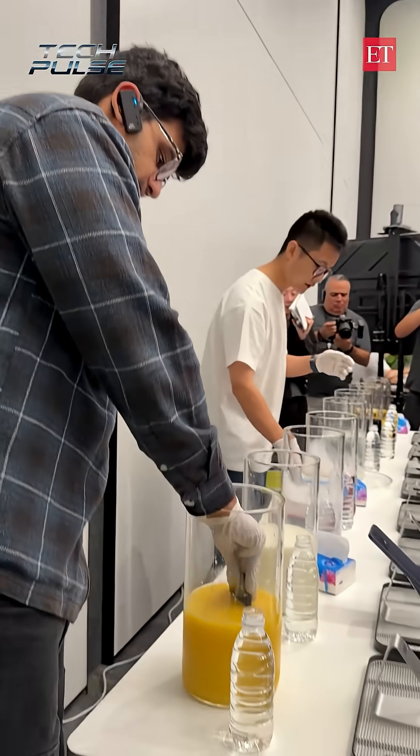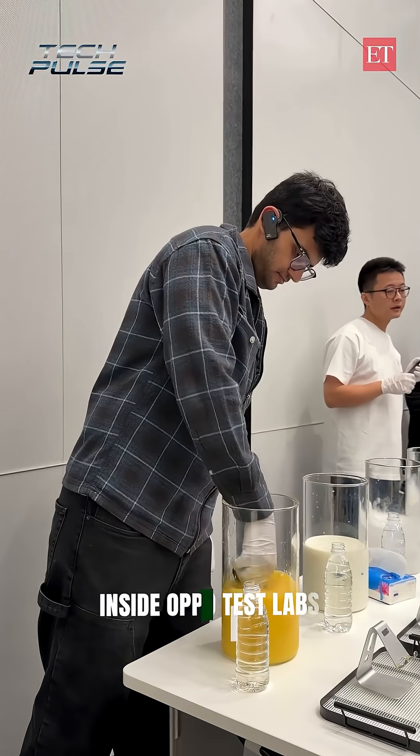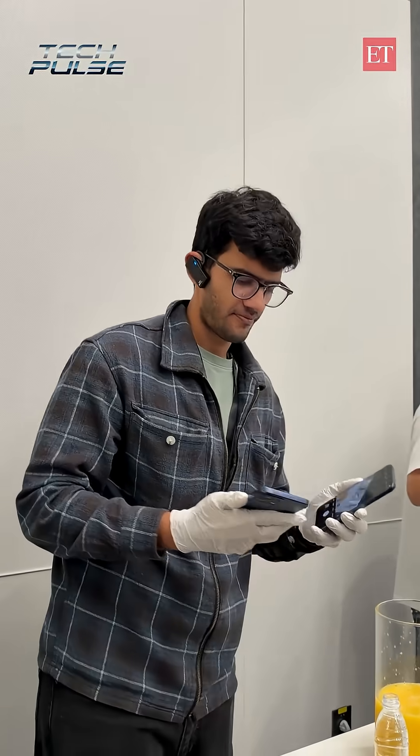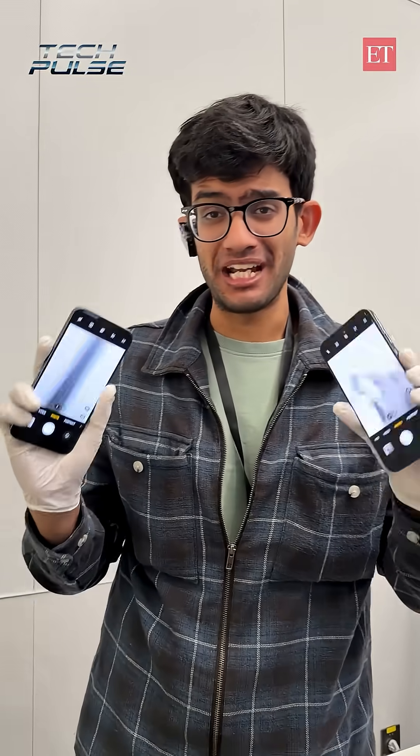Let's immerse some phones into liquids. We're in 4 minutes now. Even the cameras are working perfectly. They can survive up to 18 types of liquids.